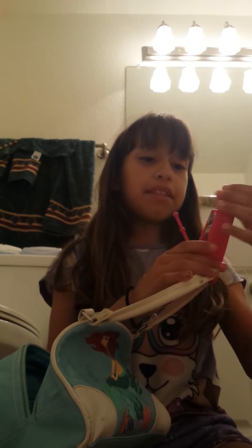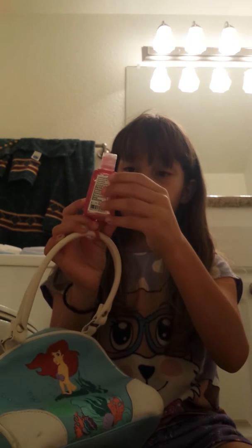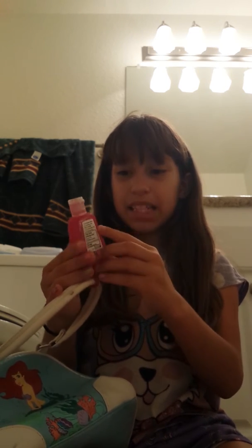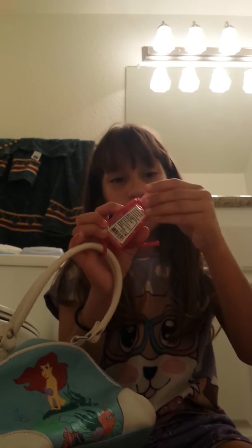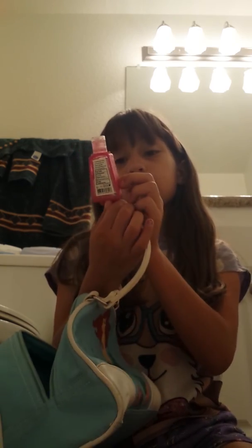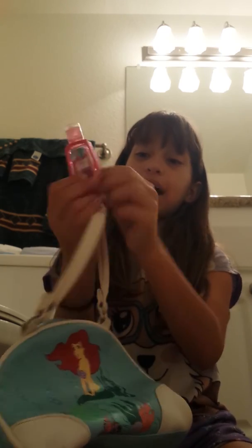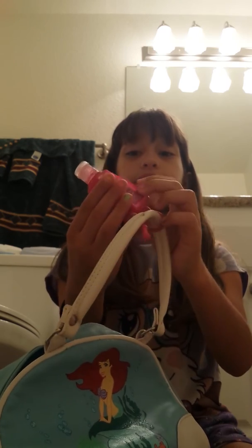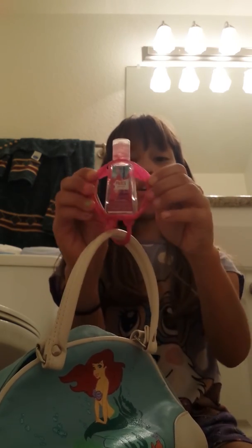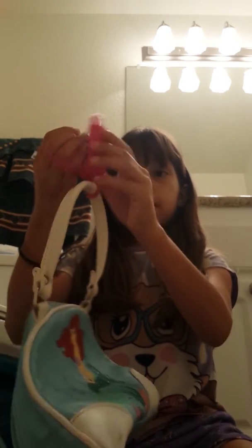Outside my purse I have another hand sanitizer which I got from Bath and Body Works — it's been spilling, oh boy that's bad, you can see it all from here. This is the Paris Amour one. I bought this case and it does say Bath and Body Works but you can't see it. It's just this pink sparkly case which can come off, and then this way you can hold it. It's very cute.